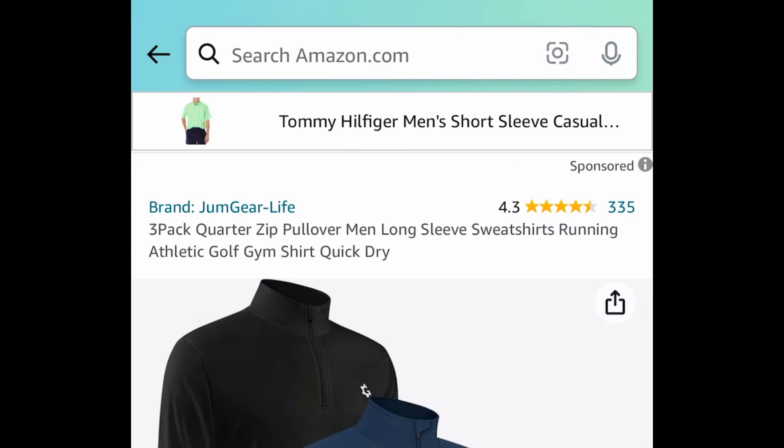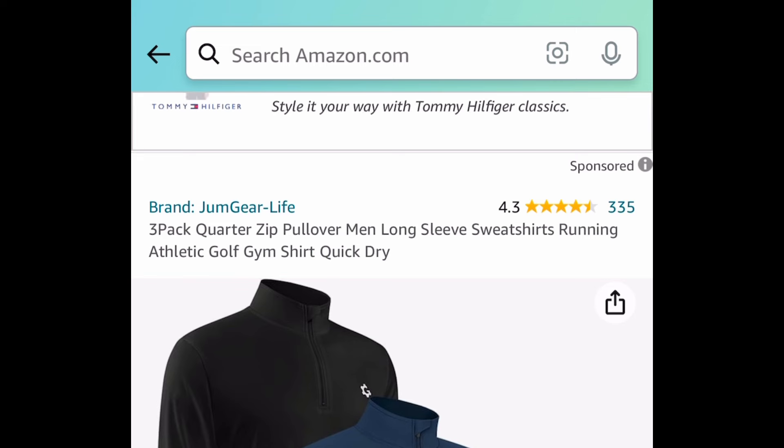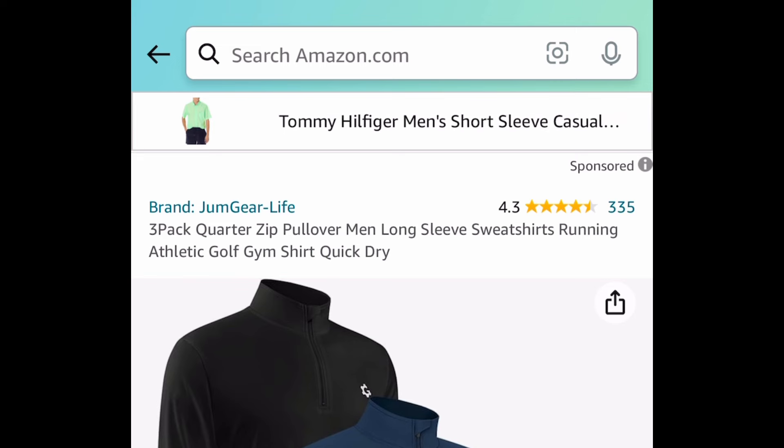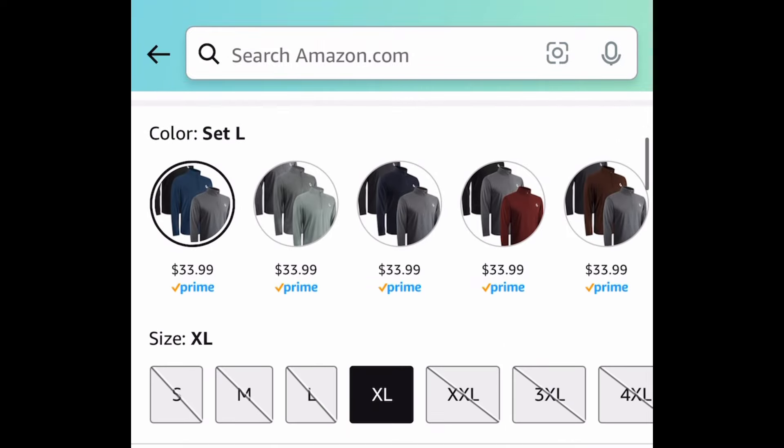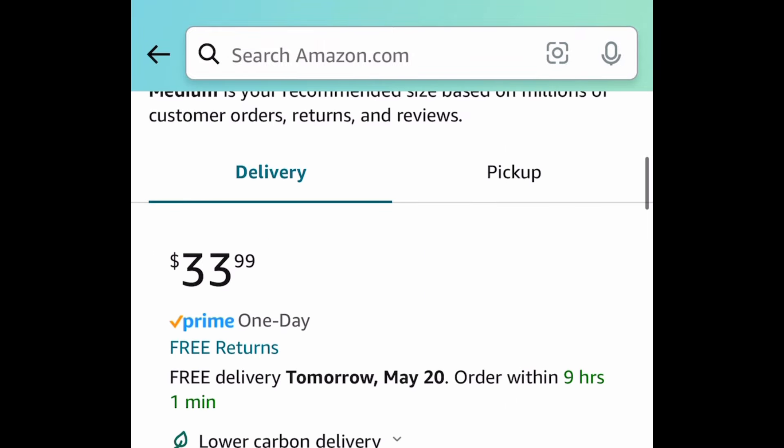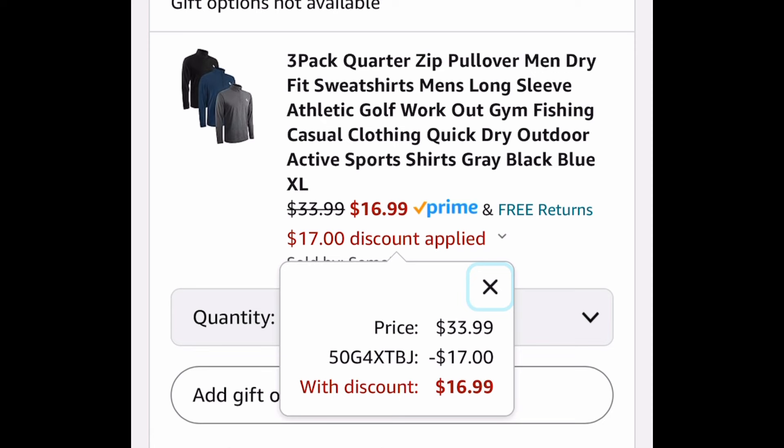Next, here we have these long sleeve quick-drying gym shirts. You get 3 of them and there are so many different colors and sets to choose from. These are priced at $33.99 and as you can see they're selling super fast. You get 3 of them for $16.99 with the code.